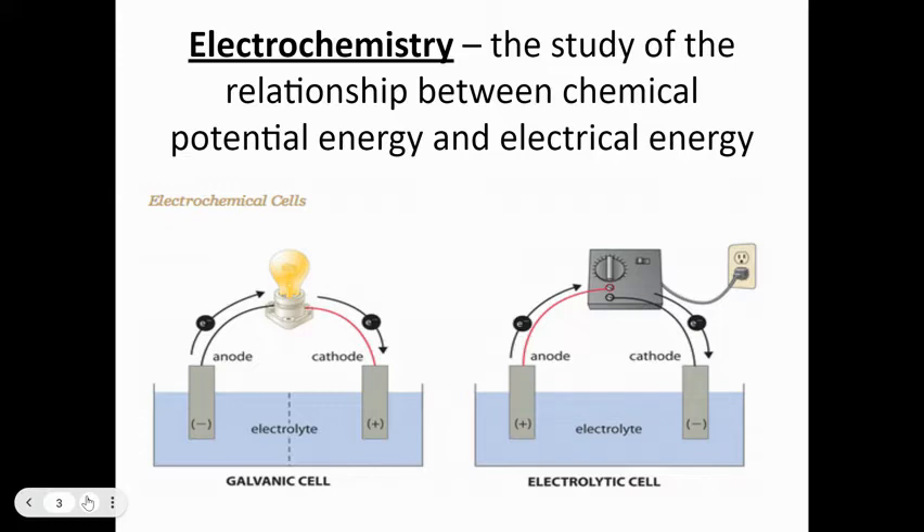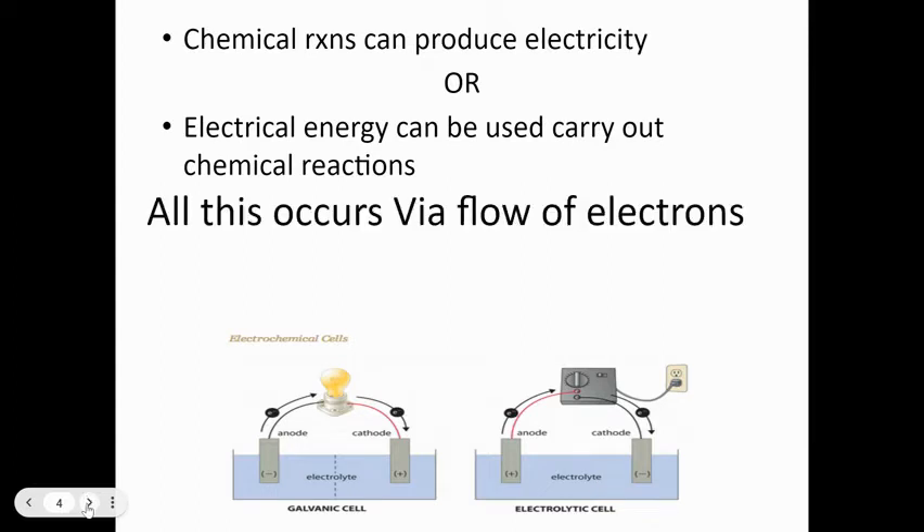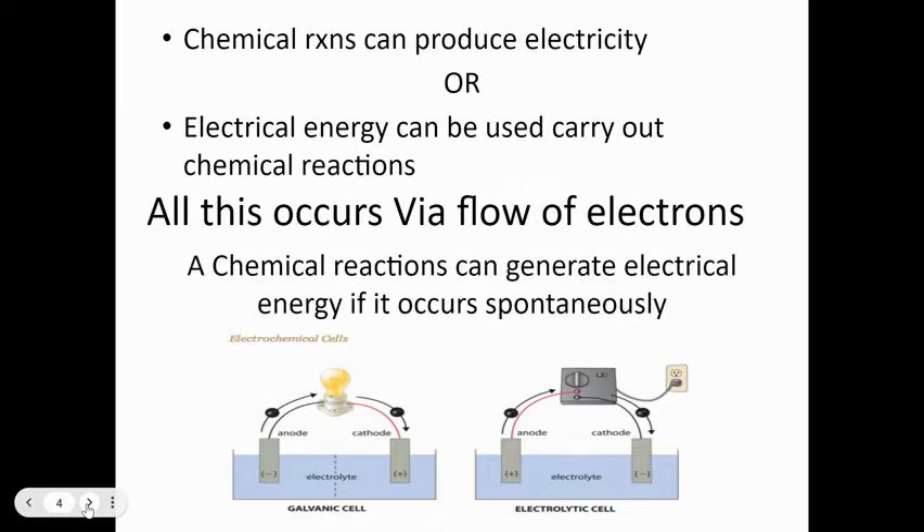That's why electric cars get complaints — the battery science just isn't where it should be, so if you got into that there'd be big bucks. A chemical reaction can produce electricity, or electrical energy can be used to carry out chemical reactions — that's the difference between a galvanic cell and an electrolytic cell. All of this occurs via the flow of electrons.